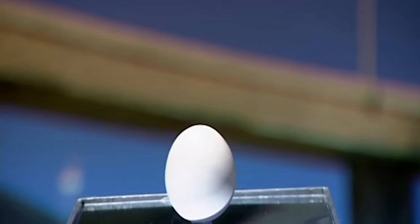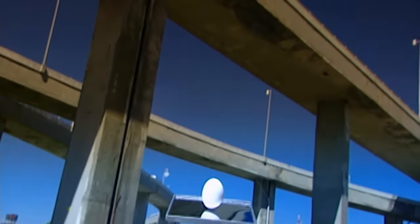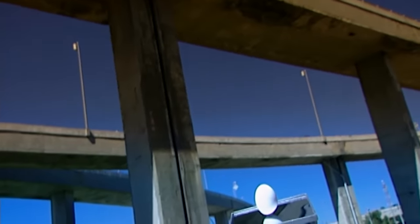Hens don't have to mate to lay eggs, and as long as there's no rooster in the vicinity, the eggs will remain unfertilised and edible. The colour of the shell is determined by the breed of hen, but there's no difference when it comes to shell colour — white or brown, all eggs are the same inside.